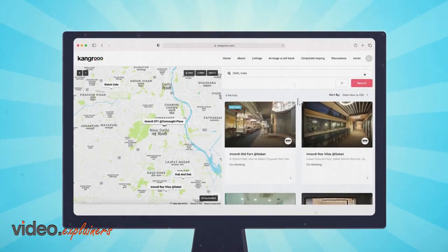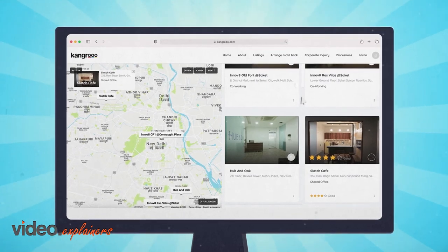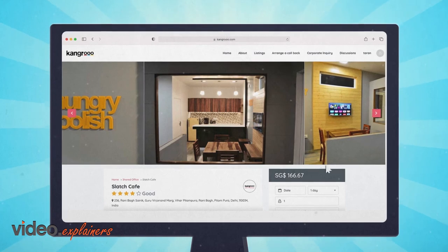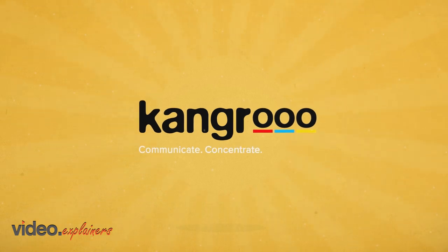Our quality-centric, business-driven customer feedback model helps space seekers discover new, local, and affordable co-working, shared spaces, flexi-spaces, and event spaces in their city. Kangaroo.com. Communicate. Concentrate. Collaborate.